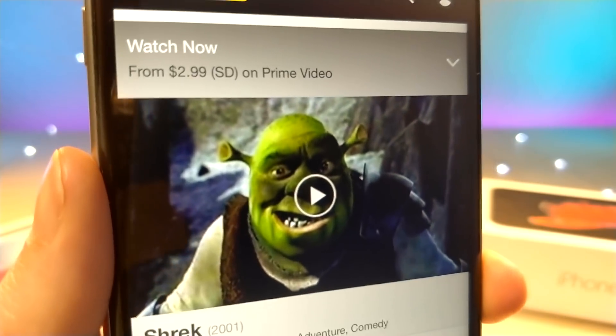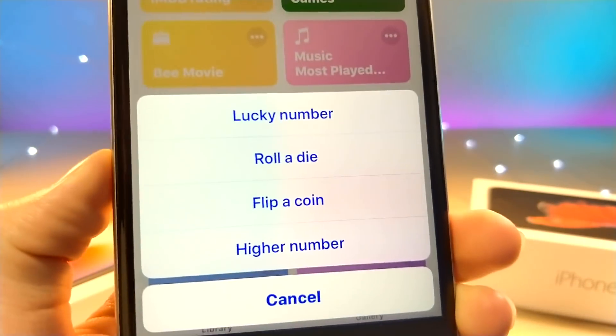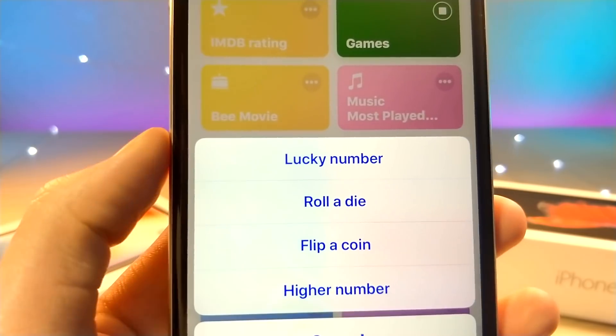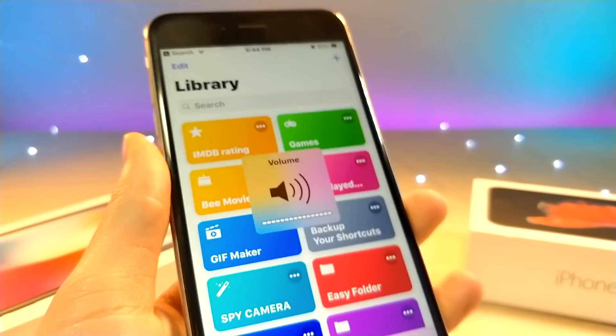This one is pretty good if you can't decide between a friend whether you should choose something or not. If you tap on this, you can choose to roll a dice or to flip a coin, and Siri will give you the answer through speech.